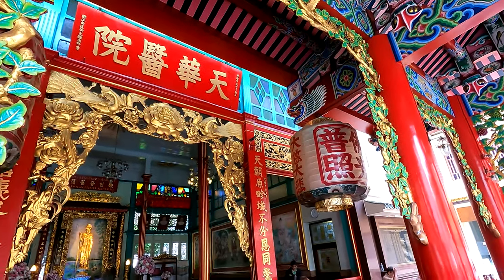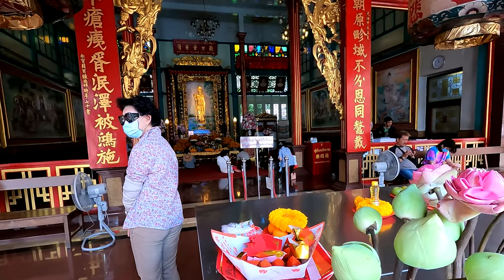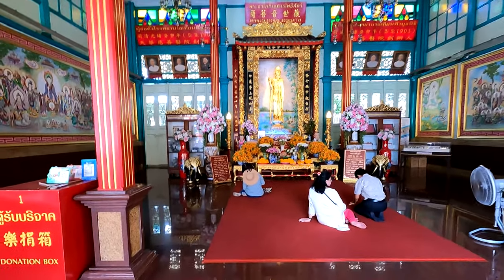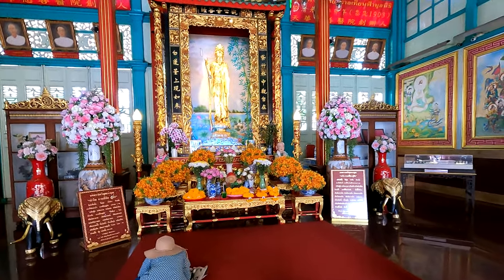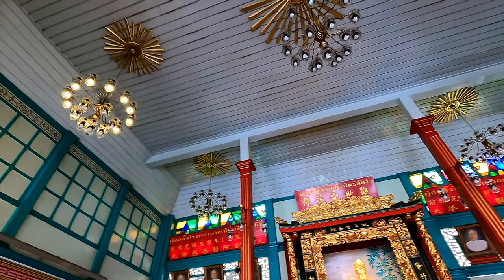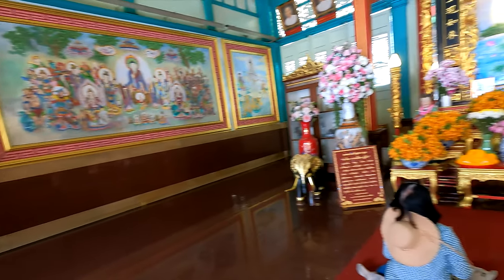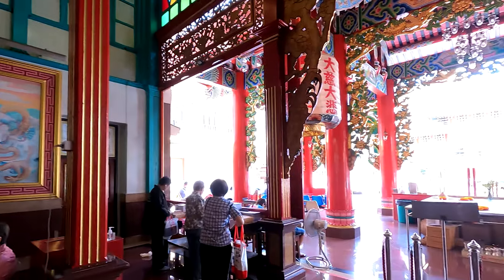Kuan Yin is the Chinese goddess of mercy, and the Kuan Im image here is 900 years old, carved from teak in a Tang dynasty art style. The walls of the Kuan Im Shrine are painted with beautiful Chinese-style murals depicting various gods and goddesses. The Tian Fa Foundation is a charity, and the building surrounding the shrine is a hospital where free traditional Chinese medical care is provided to the poor and the homeless.